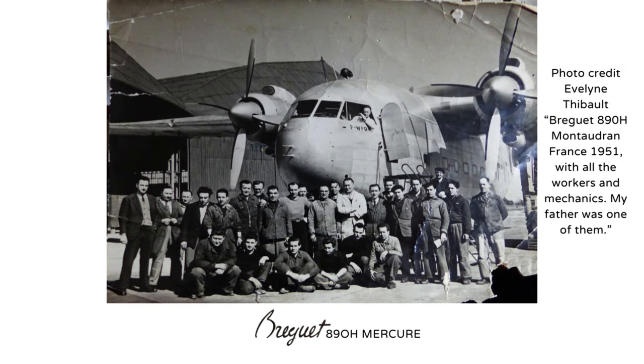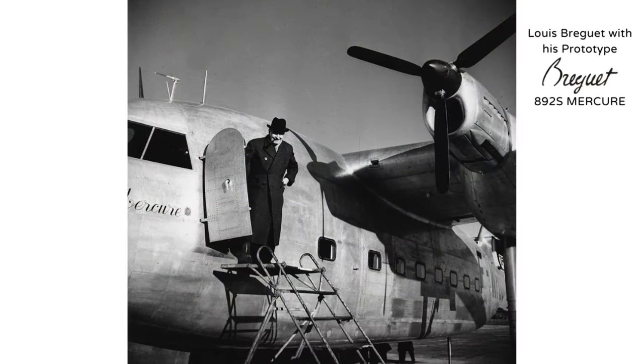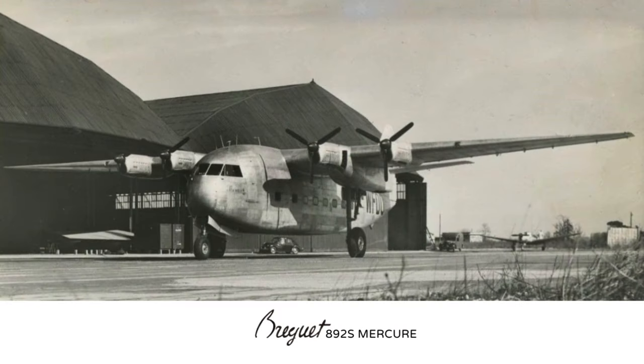The French Air Force tested the Mars thoroughly and said it operated with no issues, but in the end they ordered the Nord Noratlas — simply because it was a better aircraft. War surplus aircraft like the DC-3 and C-47 were still available to commercial operators, so no orders came in and both Breguet types never went into production. The Breguet 890 series was not a bad aircraft; it just lost out to the competition. It's not clear when the aircraft were scrapped or if any parts remain of any of the three.